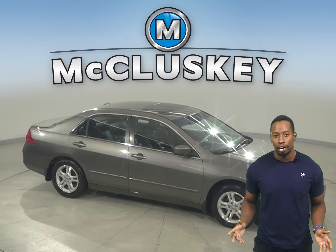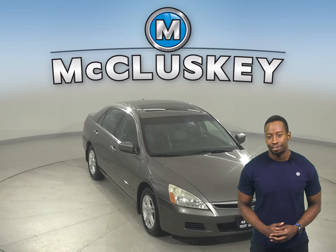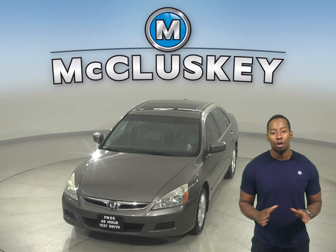Come on down and see it for yourself — you can even try it with our free 48-hour test drive. Once you buy this vehicle, you'll have no regrets.